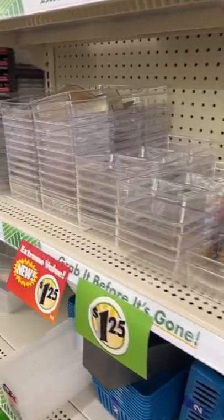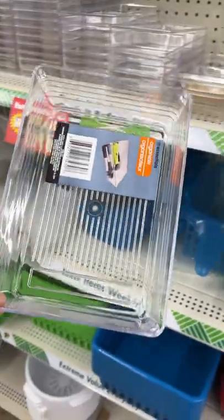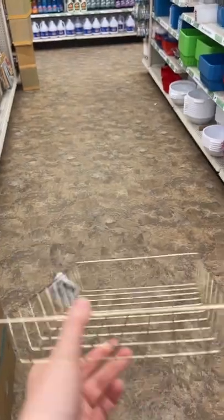They also have some clear organizing bins. I picked up this one for myself for my bathroom drawers. This is just so handy to keep yourself organized, and it also came in another size — really not bad for $1.25. I also spotted this gold wire basket, which would be really great on a desk for organizing paperwork.